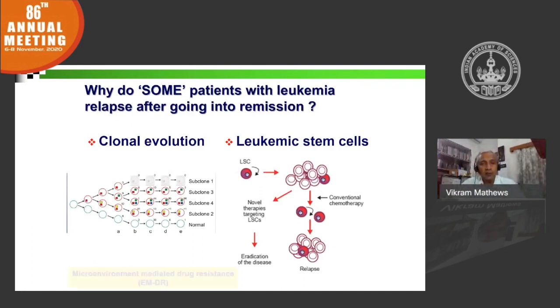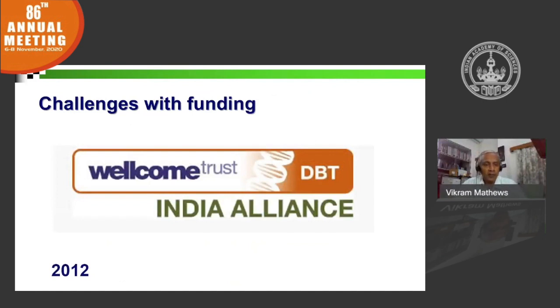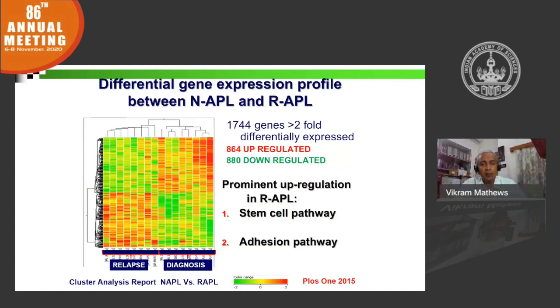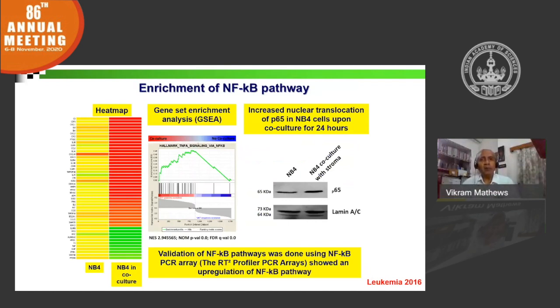Through a series of publications, we demonstrated that neither of these concepts fully explains relapse. A comprehensive mutation analysis, done as an international multi-collaborative study with the Singapore group, showed that there were really no somatic mutations that could explain this. Through subsequent Wellcome Trust funding, we compared newly diagnosed and relapsed APL patients and showed a prominent upregulation of the adhesion pathway in relapsed and resistant APL. We further demonstrated in vitro the ability of stromal cell microenvironment to induce resistance in malignant promyelocytes, driven predominantly by the NF-κB pathway, with translocation of the canonical P65 into the nucleus observed on co-culture.